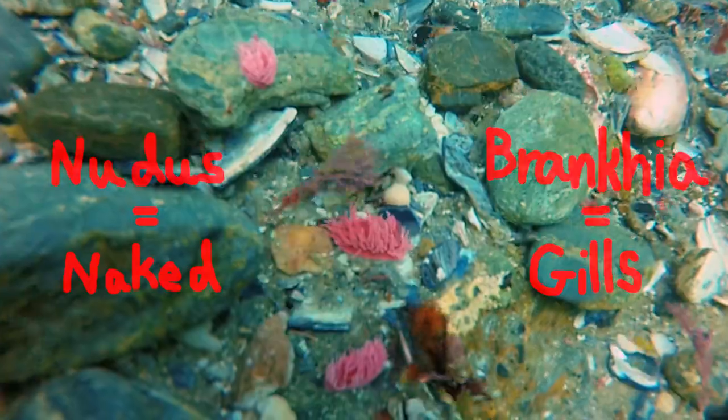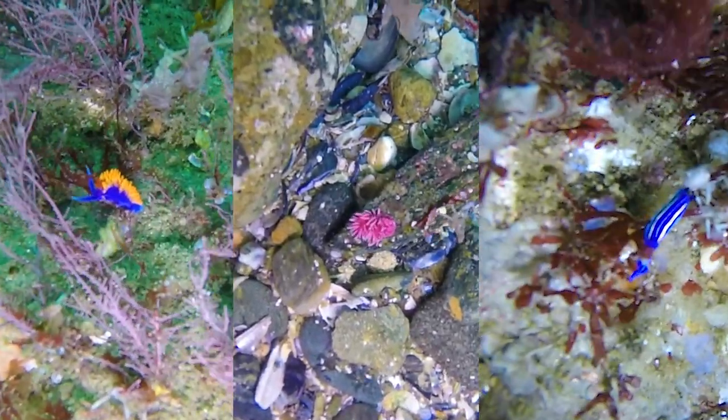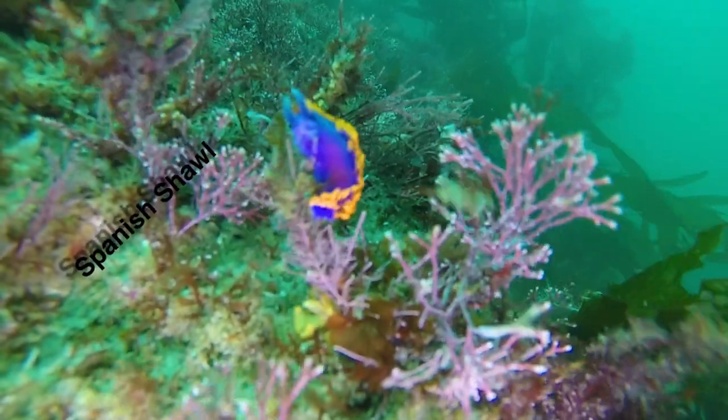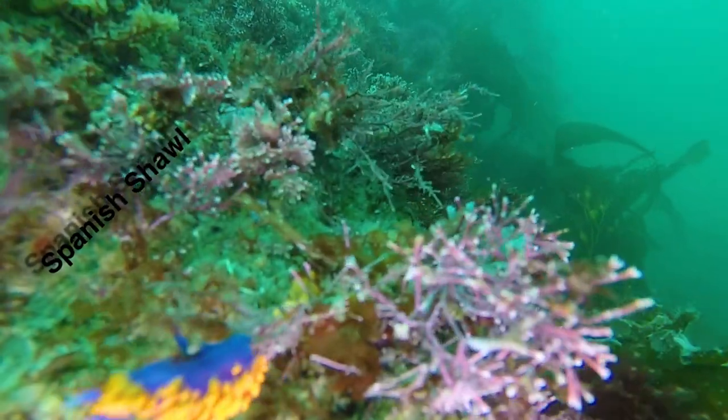I found three types of nudibranchs on my dive: the Spanish shawl, Hopkins rose, and Porter's chromodoris nudibranch. The Spanish shawl is blue with orange gills. And those two things sticking out of its head aren't eyes — they're chemoreceptors. They detect what chemicals are in the water.